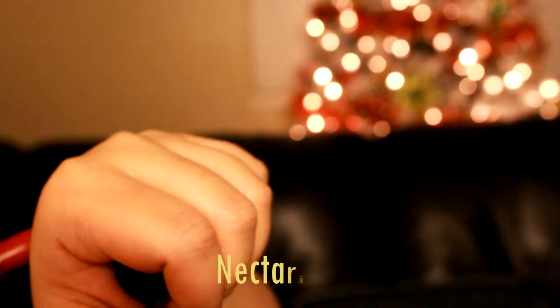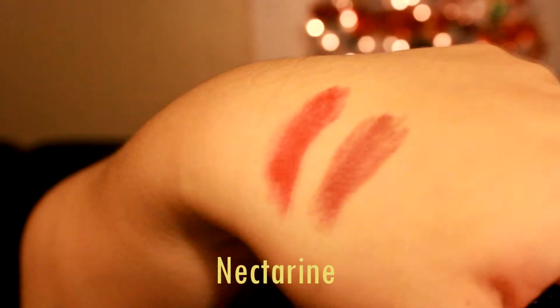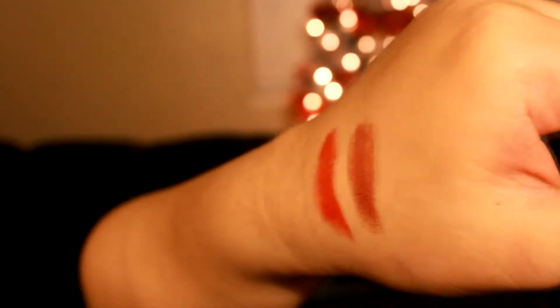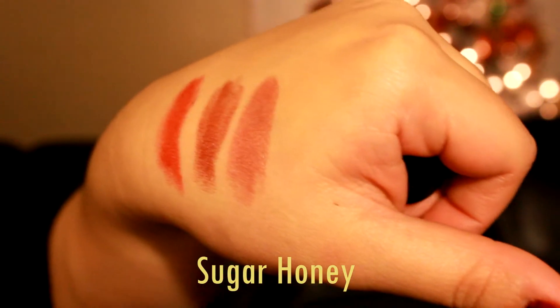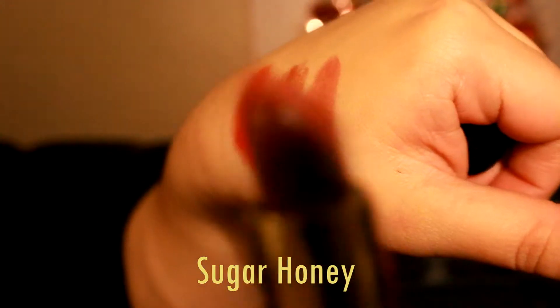This will be Nectarine — it's a red-orange shade. Last is their Sugar Honey, which will probably be my favorite lipstick since it's a nude color. This is Sugar Honey.